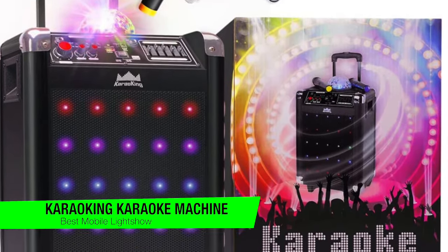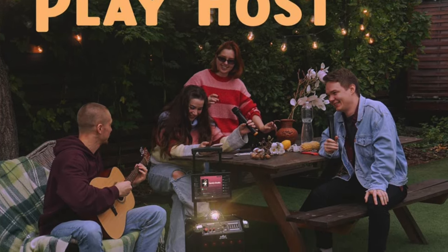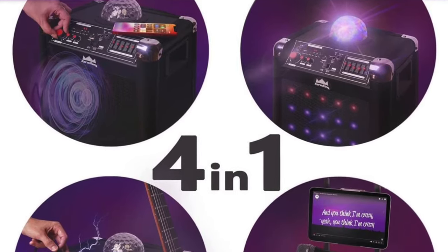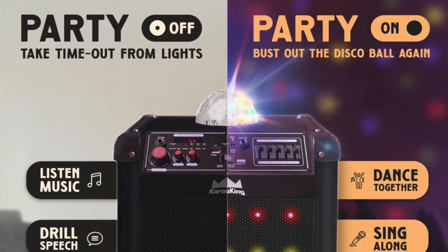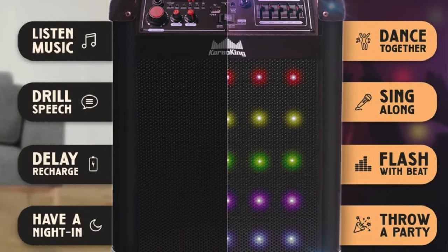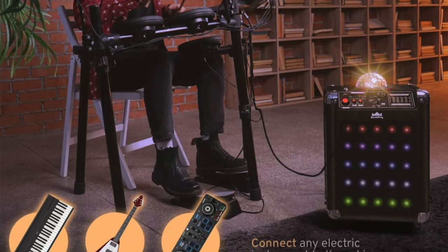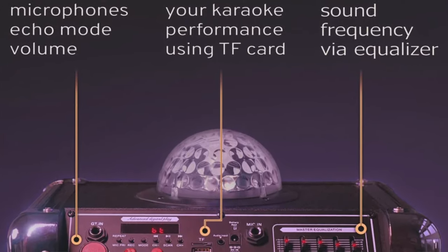The next one is my recommendation for the best mobile light show, and this is the Cario King karaoke machine. It's a powerhouse unit in a compact plastic package complete with carry handle for easy portability. The top features a glitter ball-style lighting dome capable of firing colored lights on the ceiling or across the room. Included are two wireless microphones — AA battery powered — while the main unit is rechargeable and lasts about three hours or can be plugged in. A smartphone and tablet holder is included, and there's a built-in FM radio. The USB and Bluetooth connectivity options make this very versatile.